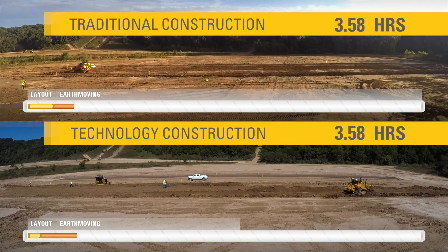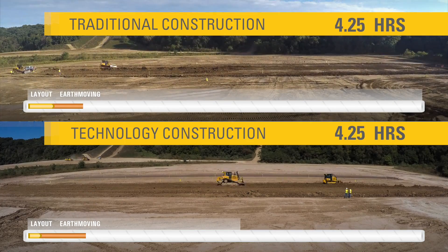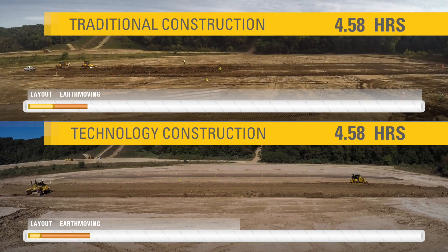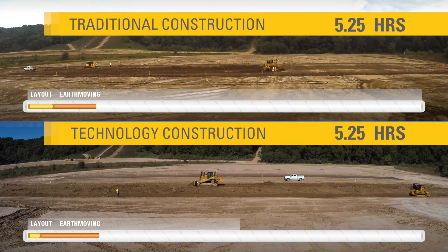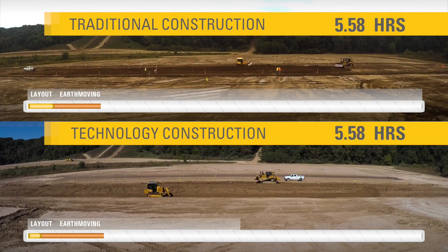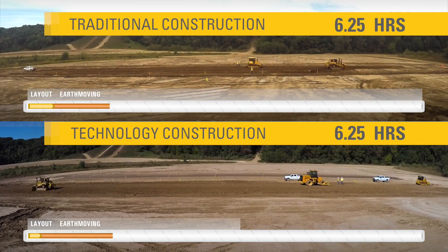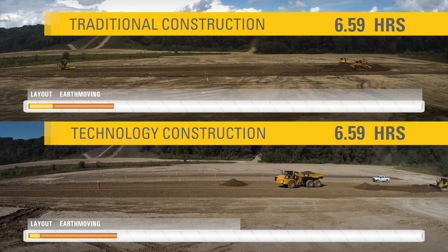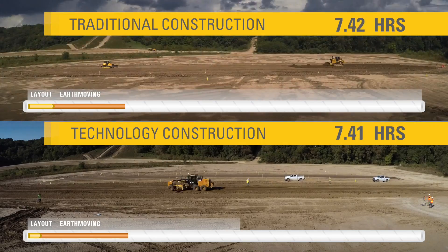However, it's during the earth-moving and grading phases when customers experience the greatest gains. Machine control and guidance, as well as intelligent compaction, replace manual processes to eliminate delays and ensure that specs are met. Excavation cuts and fills achieve elevation tolerance and density targets in the fewest number of passes.